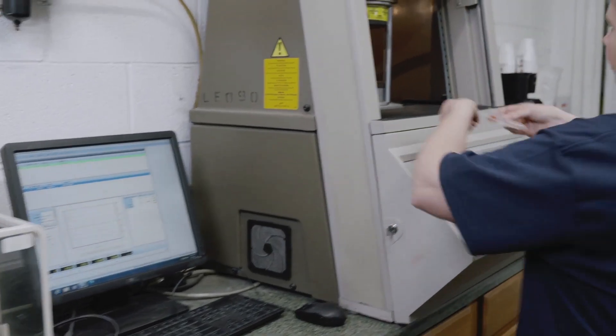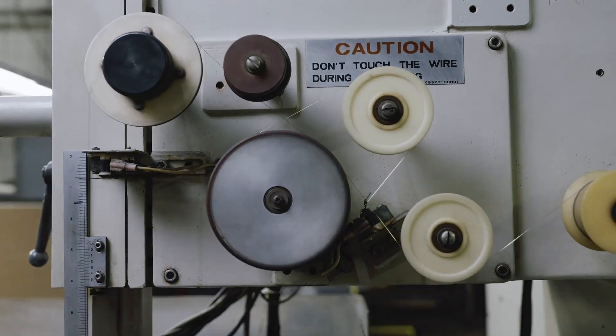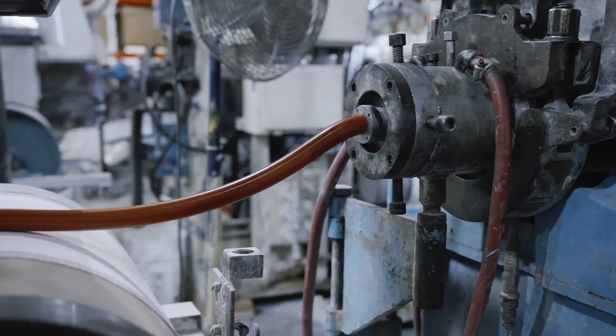Our in-house testing capabilities allow us to ensure we're meeting product standards even before production begins. Our extrusion process allows us to create a variety of geometric patterns, like flat shapes or cylinder tubes.